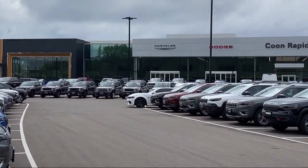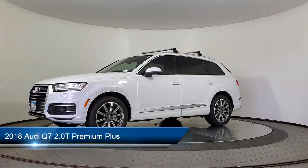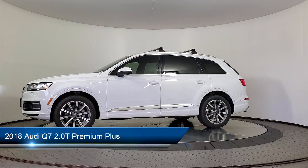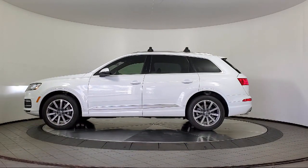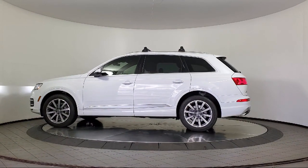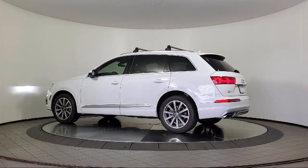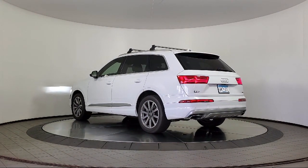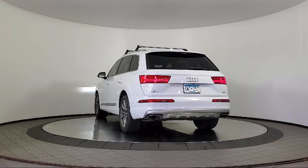Welcome to Coon Rapids Chrysler Dodge Jeep Ram. Here's a look at another one of our great vehicles in inventory. It comes equipped with rear view camera, third row seating, heated rear seats, Sirius XM satellite radio, keyless entry, rain sensitive windshield wipers, heated door mirrors, heated front seats, roof rack, leather steering wheel with auto tilt away, and has less than 45,000 miles on the odometer.